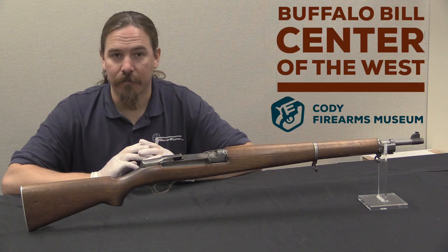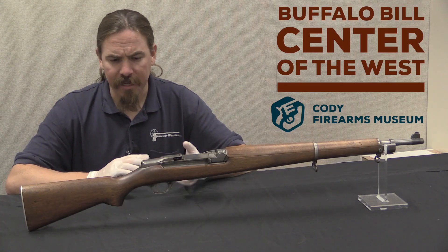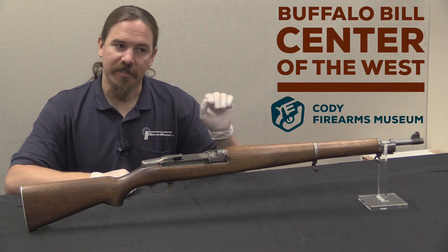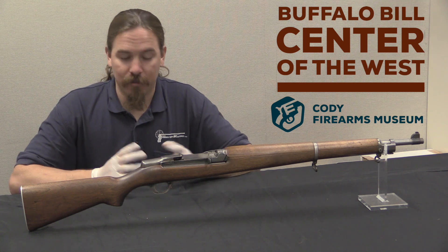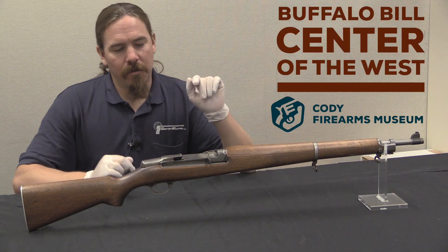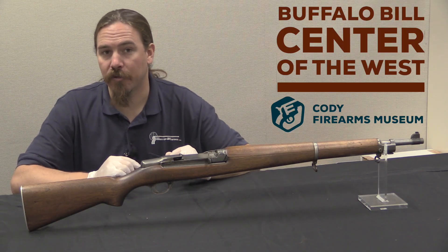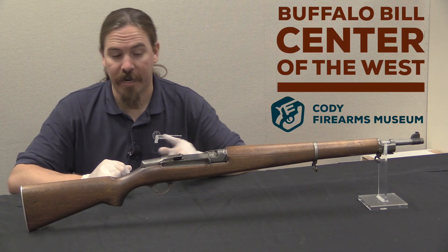The G30M started as a project by Ed Browning, who was the half-brother of John Moses Browning. He developed a rifle that he submitted to the Ordnance Department in 1938, then sold it to Winchester, and then unfortunately died. Winchester made some adjustments, the most substantial being they replaced his somewhat odd gas system with a tappet gas system developed by David Marshall Carbine Williams — a convicted bootlegger who went to work for Winchester as a firearms designer. The G30M had a tilting bolt and this Williams tappet gas system, and it was tested by the Marine Corps in late 1940. We have a full video on the G30M which you can check out.